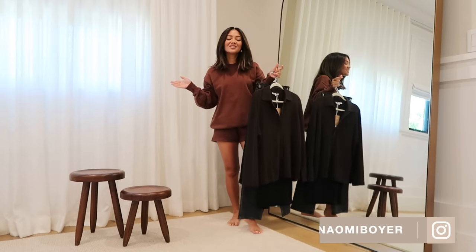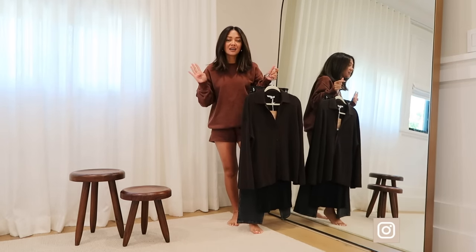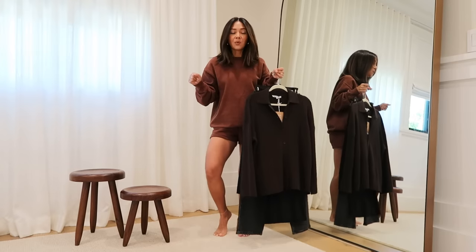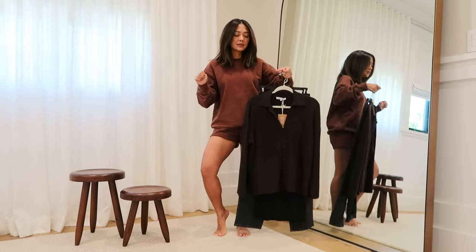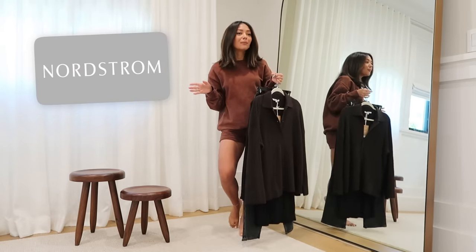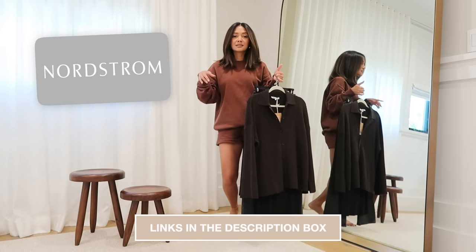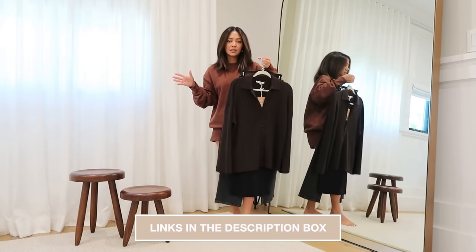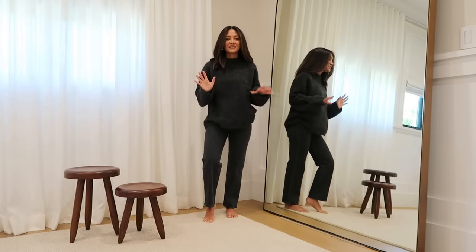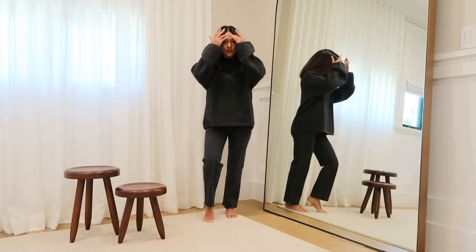Hello everyone, welcome back to my channel. In today's video I wanted to share four fall must-haves — obviously there are so many others but these are the ones I feel are going to be a staple in your closet. This portion of the video is sponsored by Nordstrom. If I show anything you love, check out the description box because some of these are just so good you're going to want to add to cart. Let's begin!